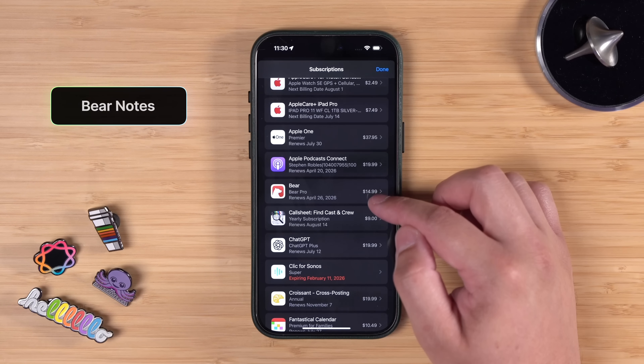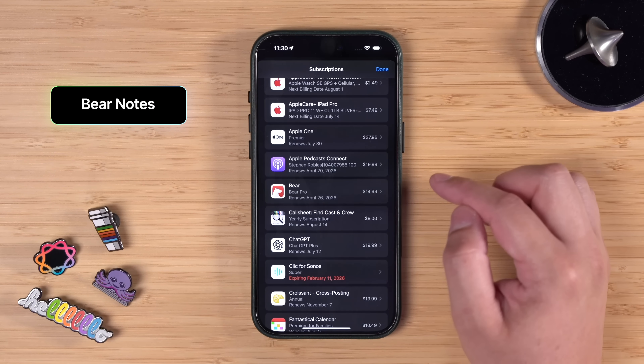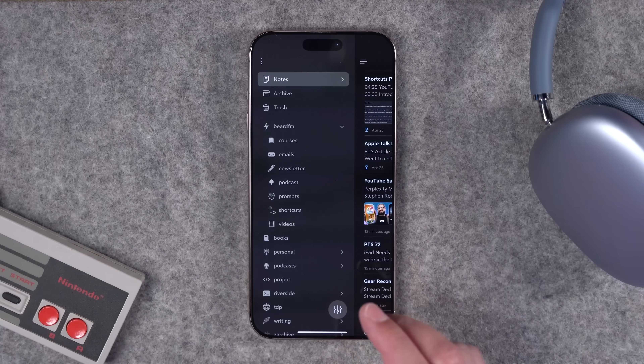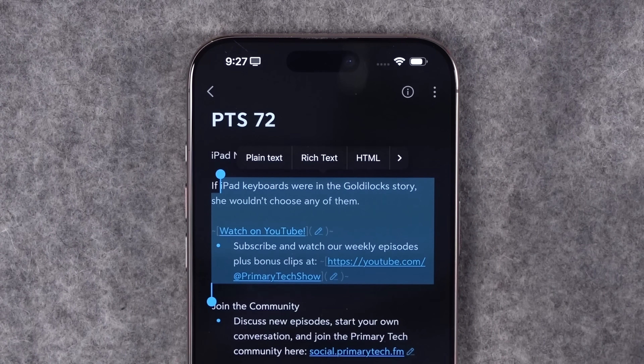I've talked about Bear a ton of times — it is my go-to note-taking app of choice. I use it on my Mac, iPhone, and iPad, and it just has so many features that are worthwhile to me. I actually did an entire video on why I use Bear Notes, so you can watch that up here.